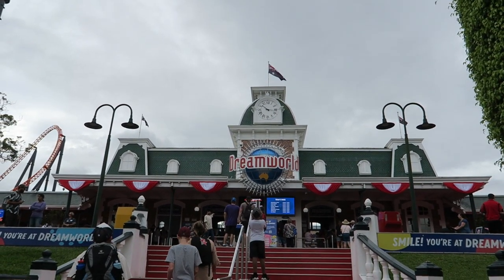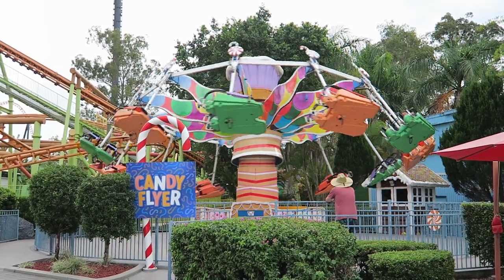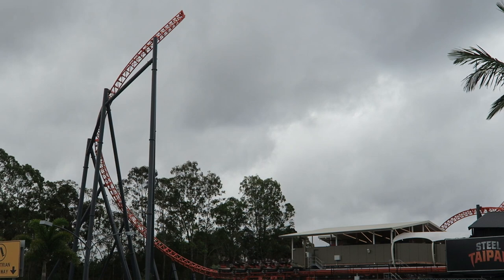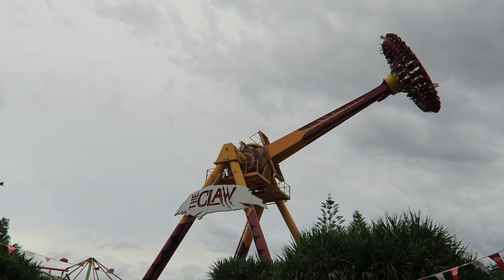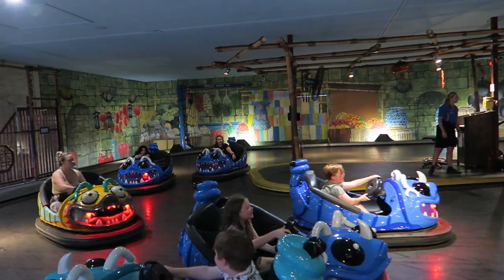Dreamworld is the oldest theme park on the Gold Coast. This is the most ride-heavy park in Australia and it has a very balanced lineup. You have a handful of coasters including the brand new Steel Typen launch coaster. There is also a very strong and thrilling flat ride lineup that took me by surprise. In this video, I will rank the top 10 rides at Dreamworld.